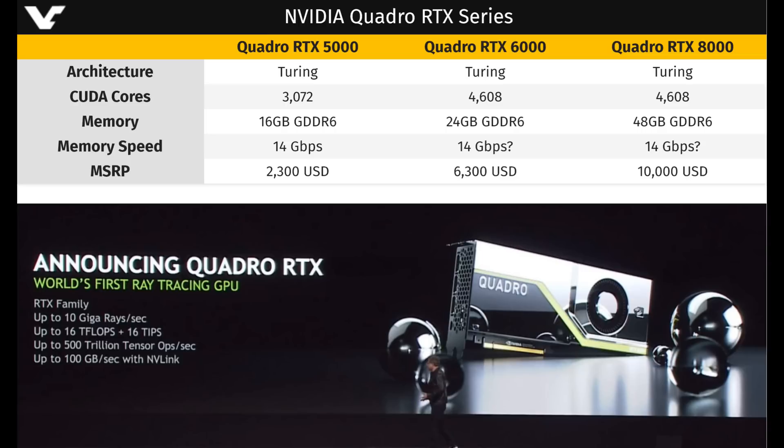The Quadro RTX 6000 will have 4608 CUDA cores, 24 gigabytes of GDDR6 memory, also clocking at 14 gigabytes per second for the memory. This will retail at a higher price of $6,300 US dollars.